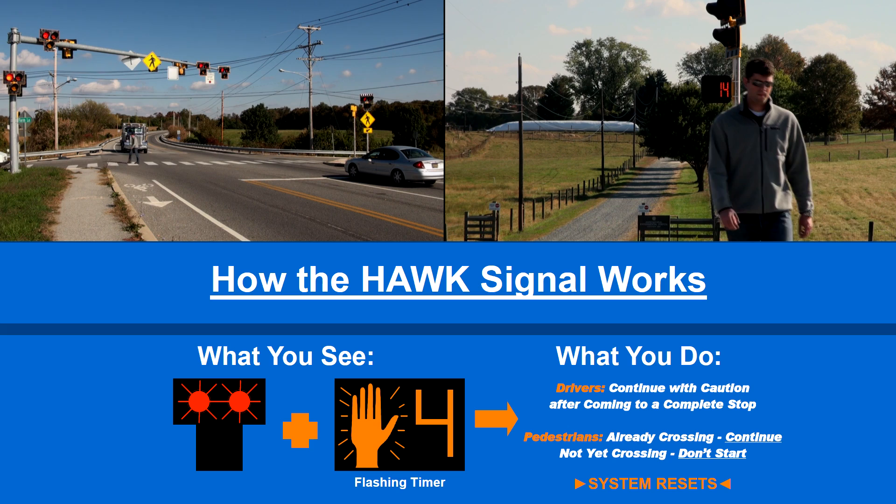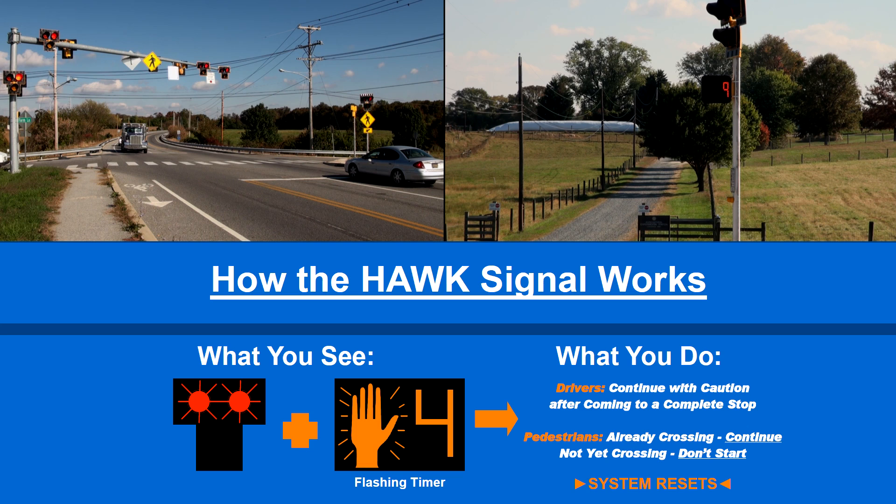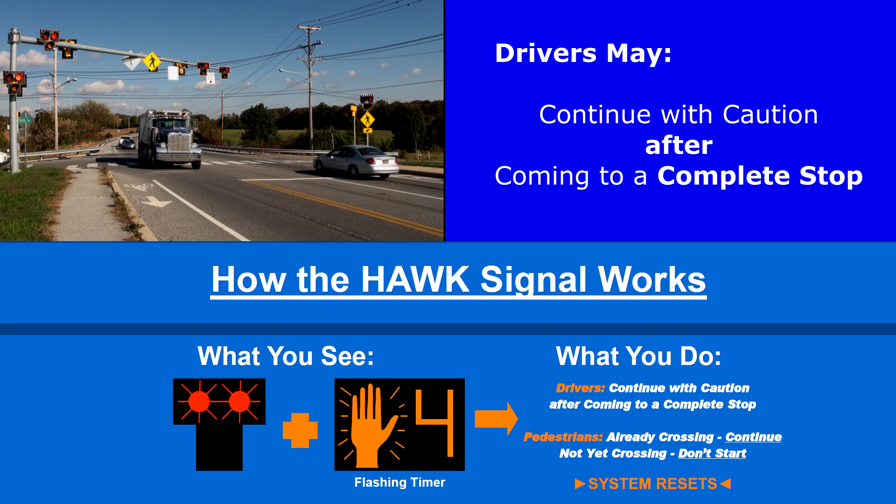After the walk phase, a flashing don't walk phase accompanied by a numerical countdown will begin. Pedestrians may finish crossing if they had already started, but they may not start from the sidewalk.